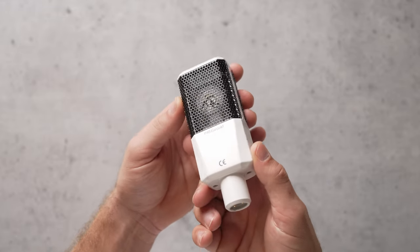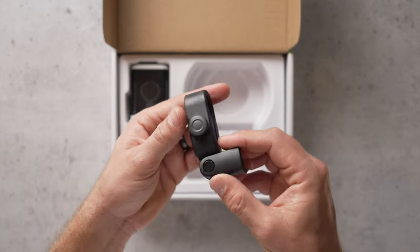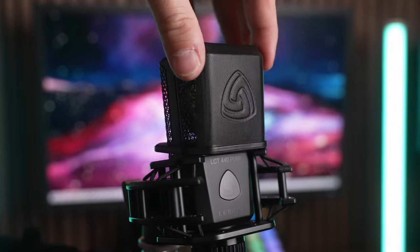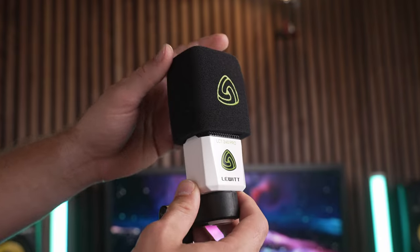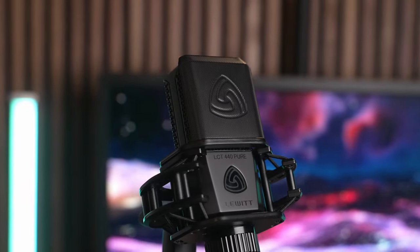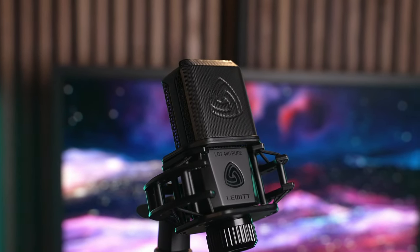The LCT240 Pro comes with the mic, a zipper case, a pop filter, and a mic mount. The LCT440 Pure includes all of that plus a shock mount and an additional rigid magnetic pop filter. The LCT240 Pro and LCT440 Pure are $139 and $289 respectively, so they're on the far ends of the spectrum as far as mics in this video go.